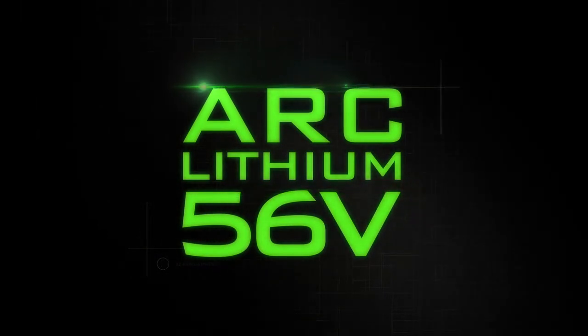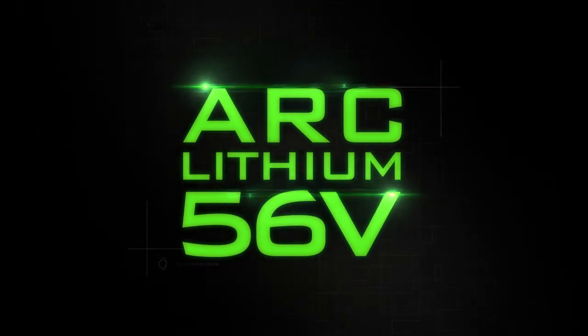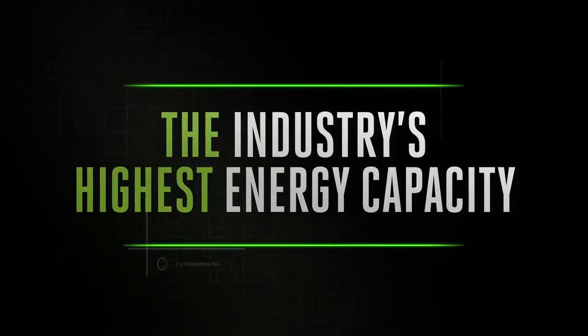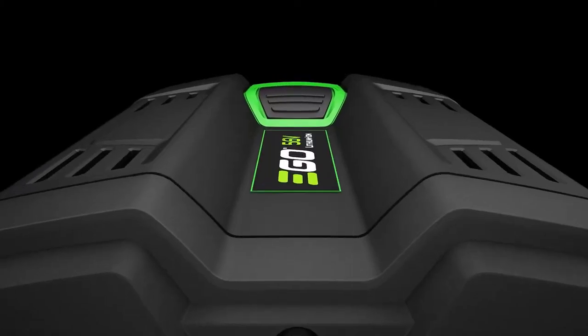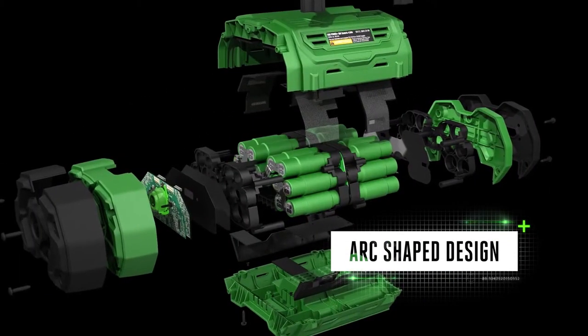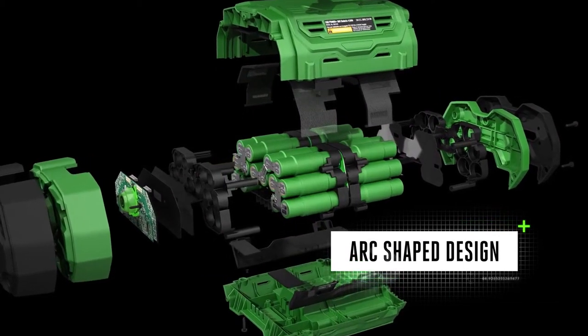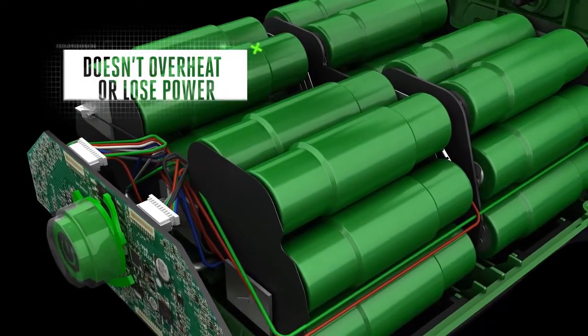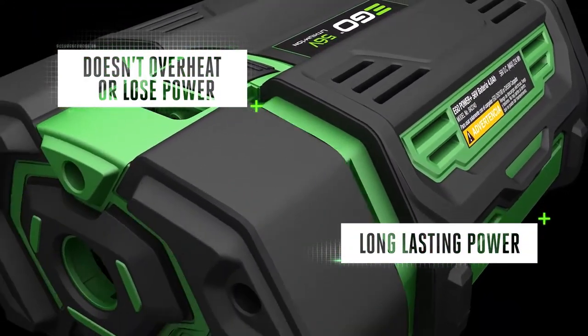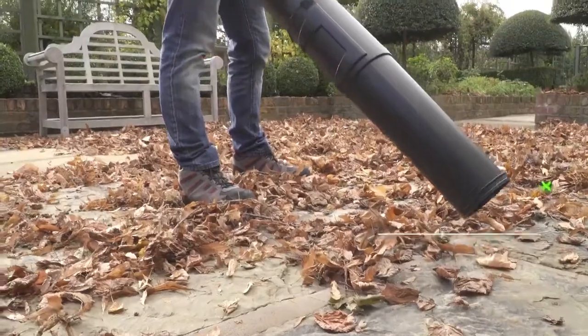This is all thanks to EGO's patented ARC Lithium 56-volt technology, which delivers unmatched performance and the industry's highest energy capacity in a portable handheld battery. Unlike brick-shaped batteries where all the cells are packed together, EGO batteries are positioned in a clever arc-shaped design that dissipates heat more efficiently, preventing overheating to deliver long-lasting power.